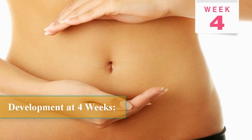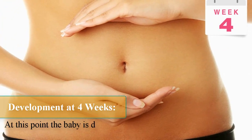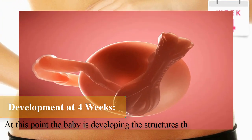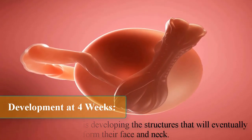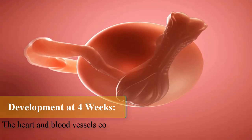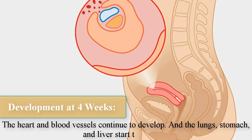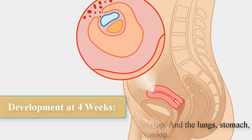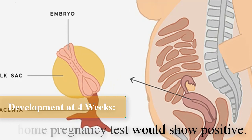Development at four weeks. At this point, the baby is developing the structures that will eventually form their face and neck. The heart and blood vessels continue to develop, and the lungs, stomach, and liver start to develop. A home pregnancy test would show positive.